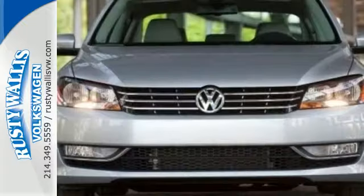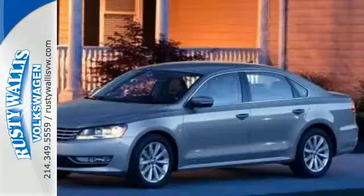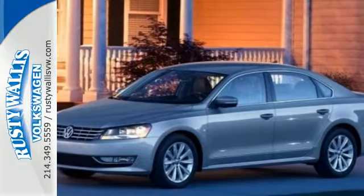This Passat offers the luxury and performance of more expensive European midsize cars, but at an affordable price. See it for yourself today.